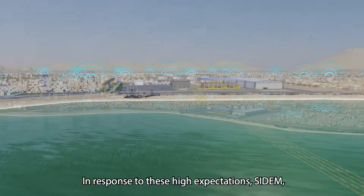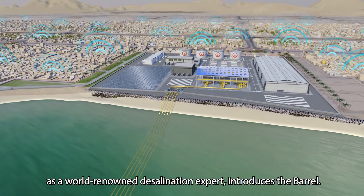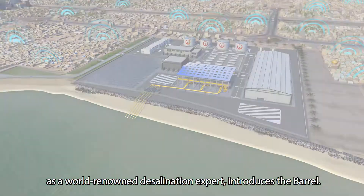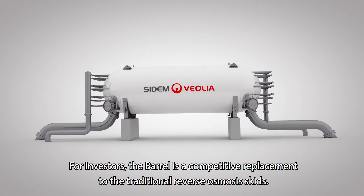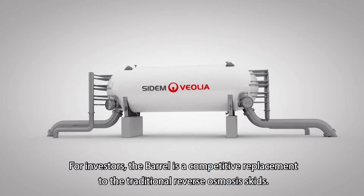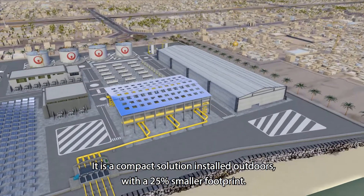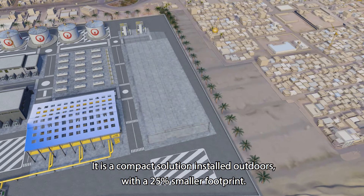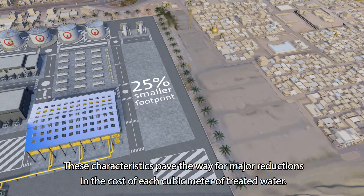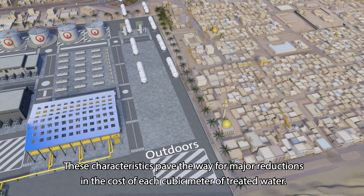In response to these high expectations, Sedum, as a world-renowned desalination expert, introduces the Borel. For investors, the Borel is a competitive replacement to the traditional reverse osmosis skids. It is a compact solution installed outdoors with a 25 percent smaller footprint. These characteristics pave the way for major reductions in the cost of each cubic meter of treated water.